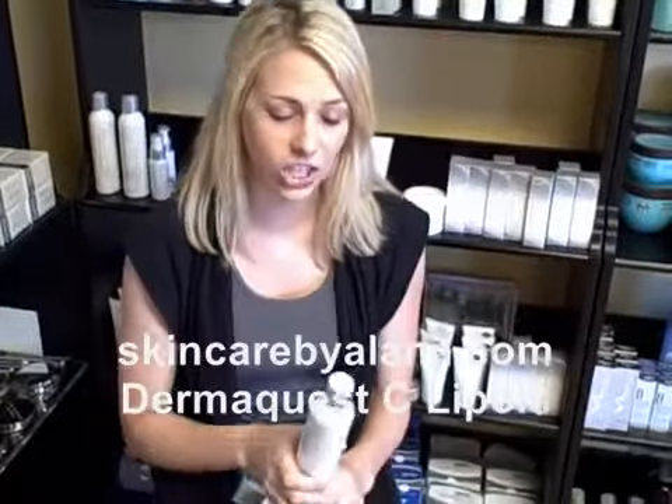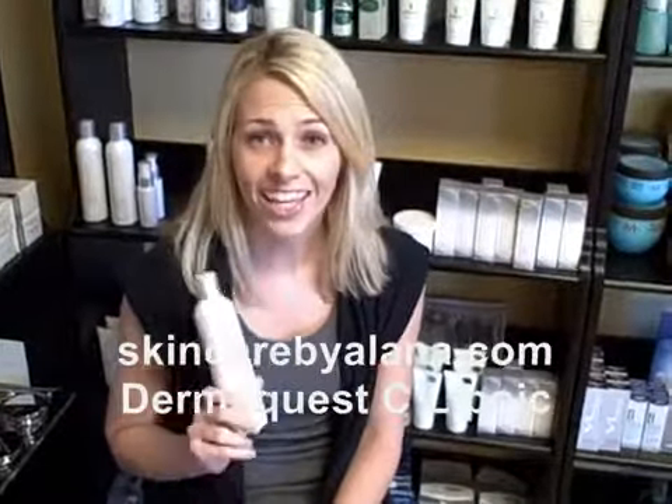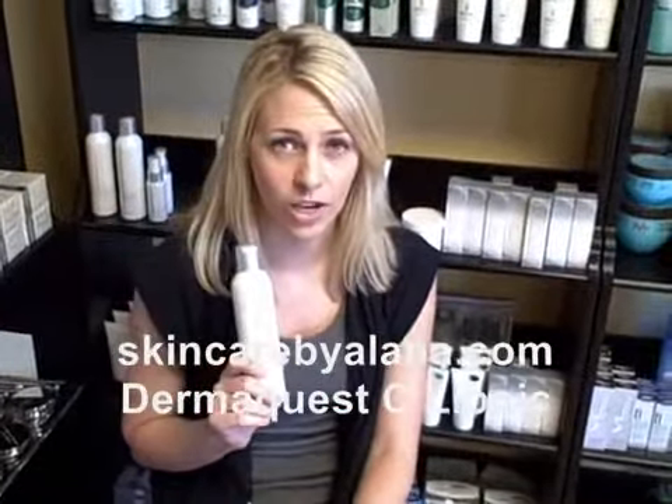Now, I'd like to tell you today about a product line called DermaQuest. Fairly new, but very efficient for anti-aging, and they have some anti-acne lines as well.